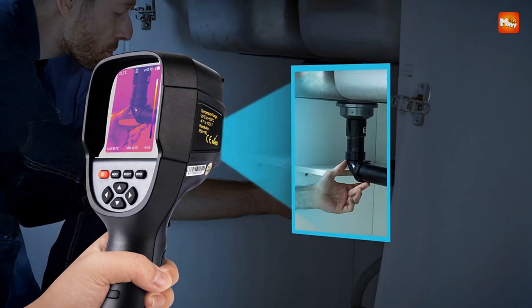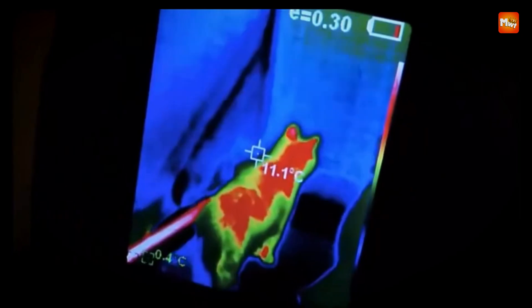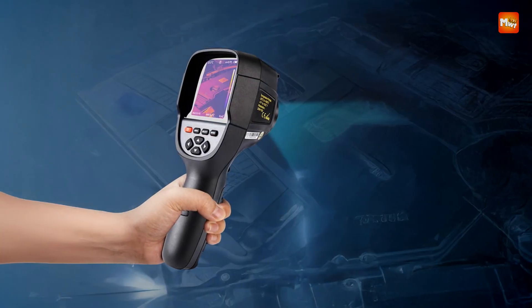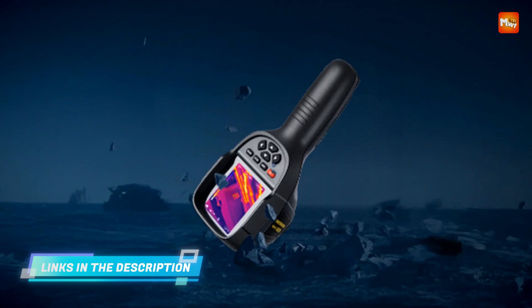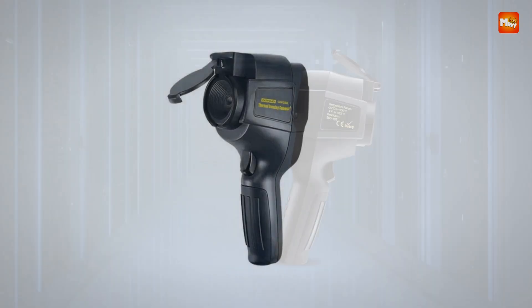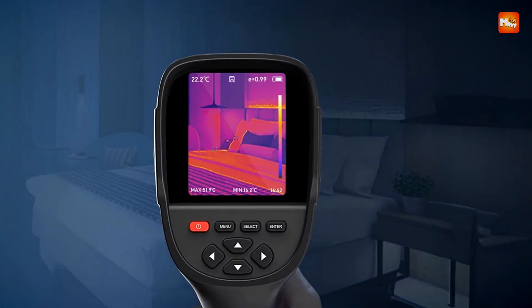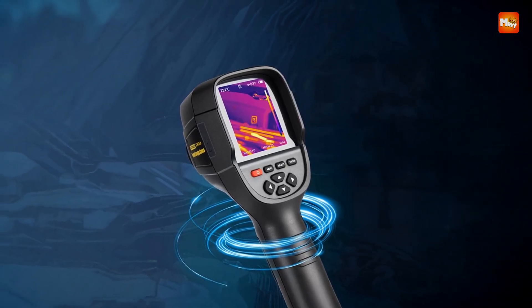The device is equipped with a 3.2-inch full-angle TFT display that provides a sharp and wide-angle view of thermal data, even in outdoor or low-light conditions. Operating at a smooth frame rate of 25 Hz, it delivers real-time feedback without lag. The temperature detection range spans from minus 20 degrees Celsius to 550 degrees Celsius, with emissivity fully adjustable from 0.01 to 1.0, supporting precise measurements across diverse materials. The unit captures both still images and video, storing them in JPG and MP4 formats respectively, making it easier to document findings and generate reports when paired with the included image analysis software. Data transfer is seamless via USB connection.